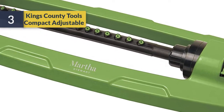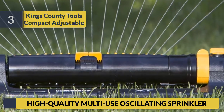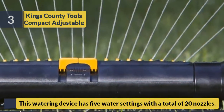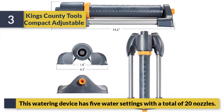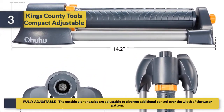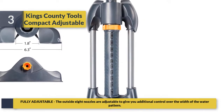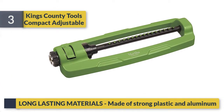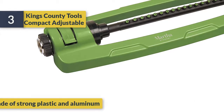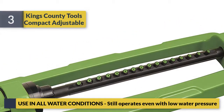Number three: Kings County Tools compact adjustable, high-quality multi-use oscillating sprinkler. This watering device has five water settings with a total of 20 nozzles. The outside eight nozzles are fully adjustable, giving you additional control over the width of the water pattern. Made of strong plastic and aluminum, it still operates even with low water pressure.